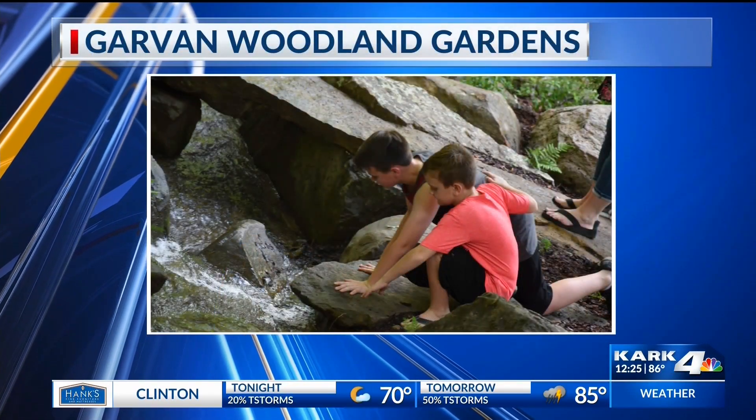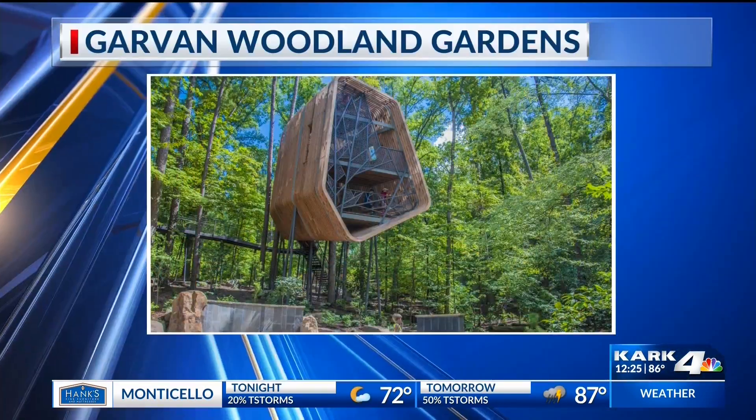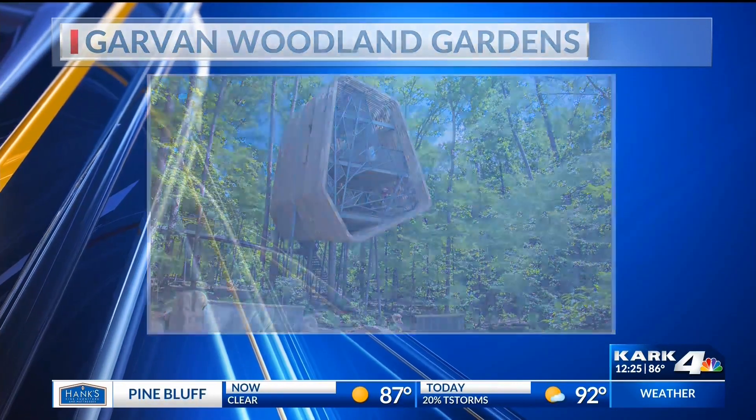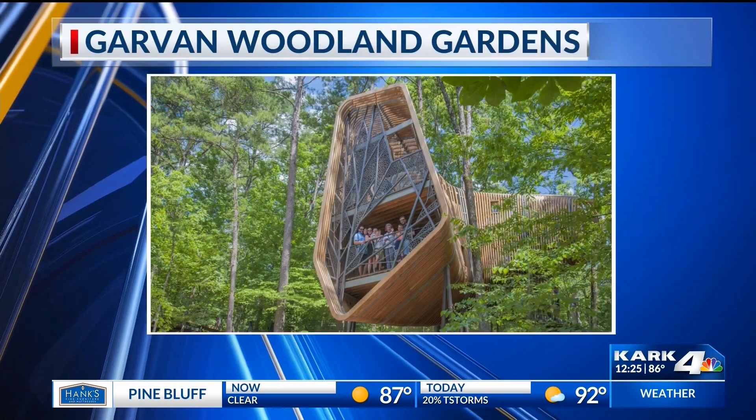We have two special Fridays called Tie-Dye Fridays. The first one is on June 21st and the second one is on July 26th. A lot of special stuff going on — put on your tie-dye and come out to the gardens. There's going to be food trucks, a beer garden, activities for kids, and live music.